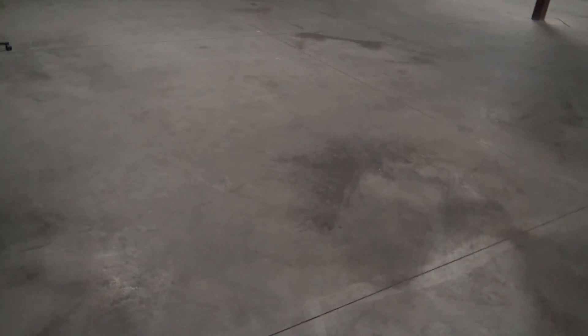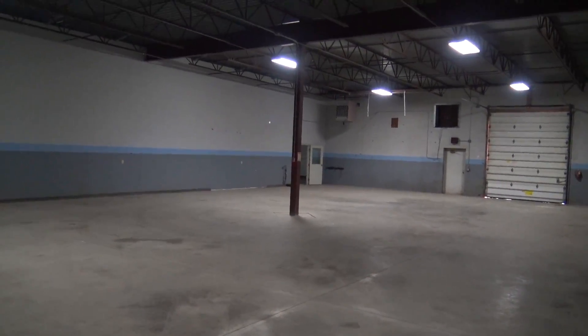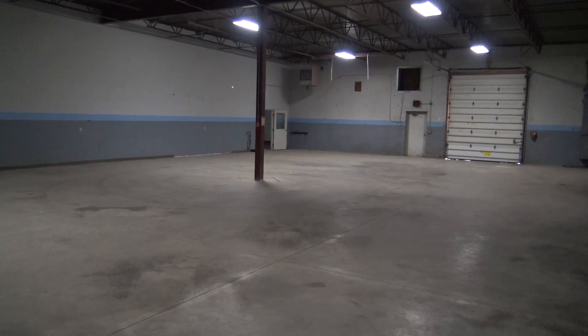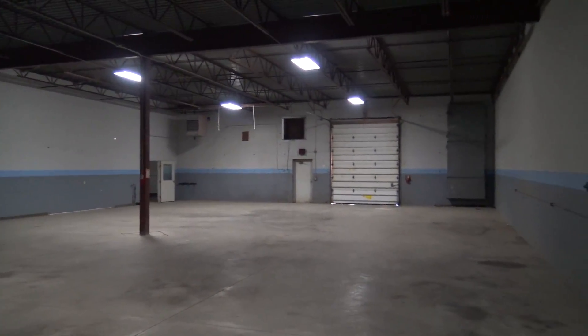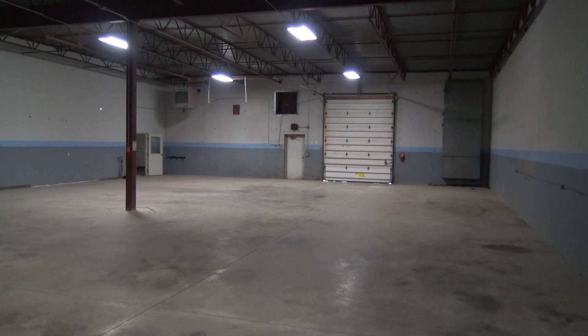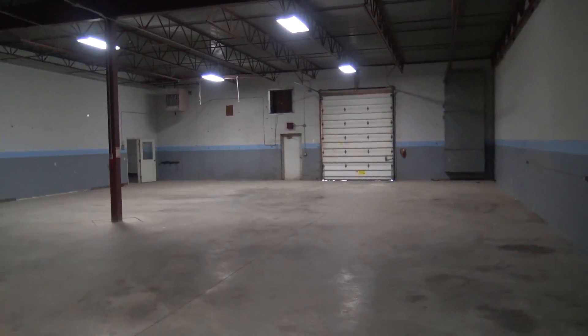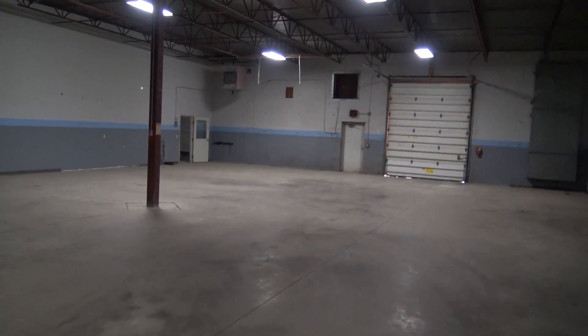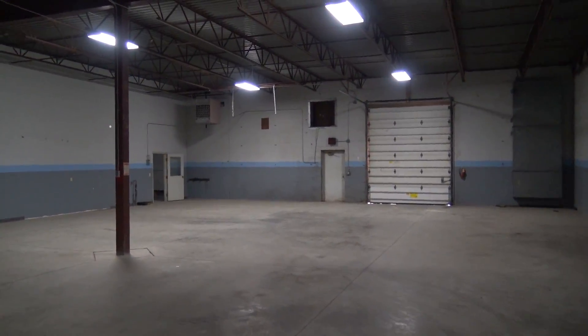I'm going to jump into some questions I'd love your help with. Our plan is to get this floor epoxy coated, but just the front half — up to that single beam toward me. The reason is that the back half we're going to use for welding, fabrication, and storage, and I don't want to epoxy coat it because of the heat and the weld beads. I also want to keep on a budget.